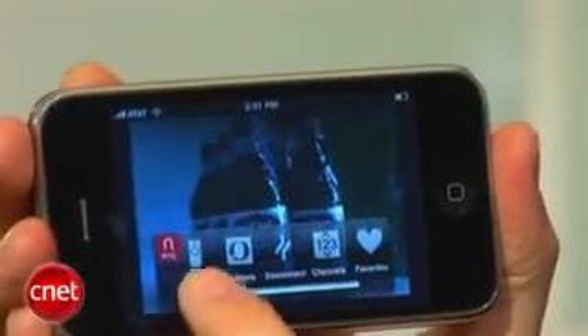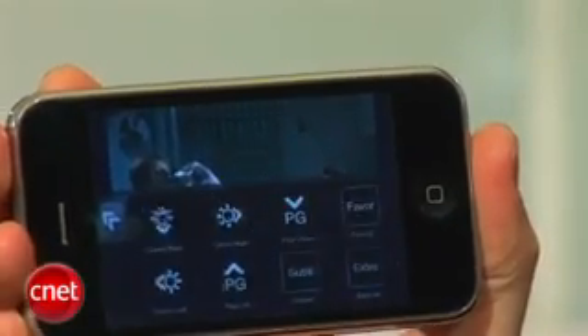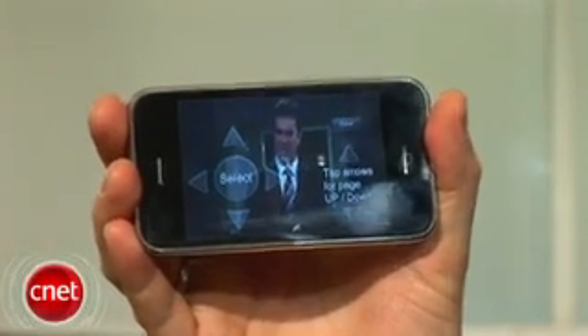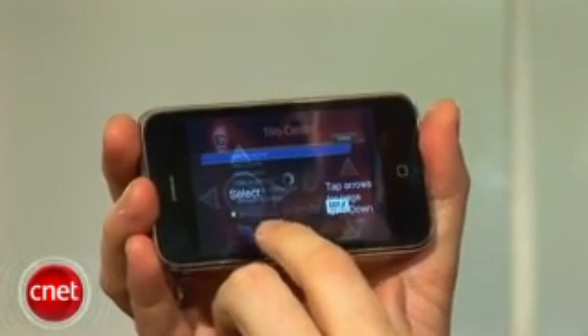Your remote options will be available here, just like they would be on a regular Slingbox. If you have a DVR, you can also manage that — pause, rewind, play, even select — although you have to use the Sling Player interface. You can't just tap on the screen guide, at least not yet, but you can set up items to record and play them back.